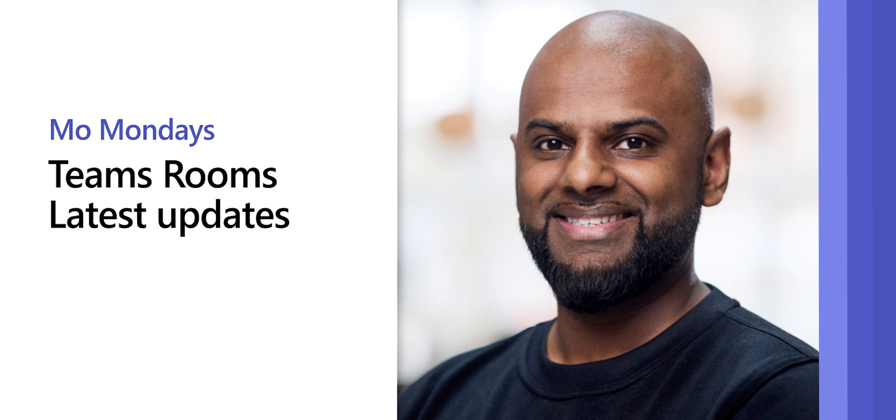Hey everyone, and welcome to another episode of Mo Mondays. In this week's episode, I am going to be running you through some of the big updates that are upcoming for Microsoft Teams Rooms. In the April edition of the updates, there's a whole range of updates that Microsoft are now bringing to both Microsoft Teams Rooms on Windows and Microsoft Teams Rooms on Android. Without further ado, let's jump straight in.